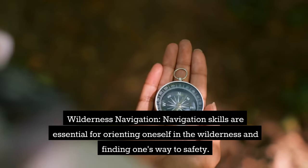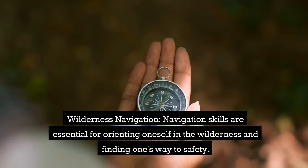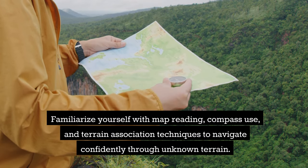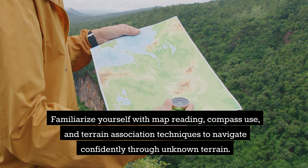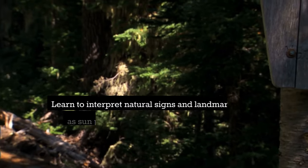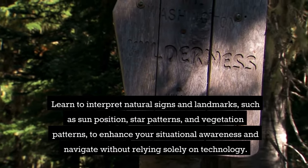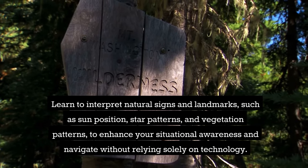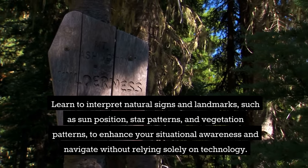Wilderness Navigation. Navigation skills are essential for orienting yourself in the wilderness and finding your way to safety. Familiarize yourself with map reading, compass use, and terrain association techniques to navigate confidently through unknown terrain. Learn to interpret natural signs and landmarks, like sun position, star patterns, and vegetation patterns, to enhance your situational awareness and navigate without relying solely on technology.